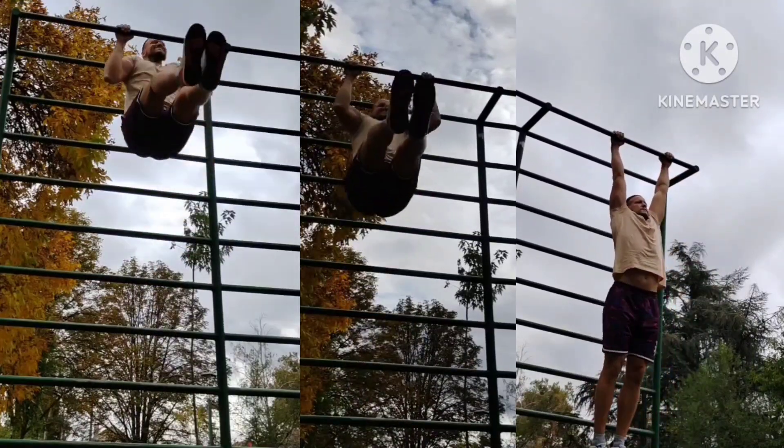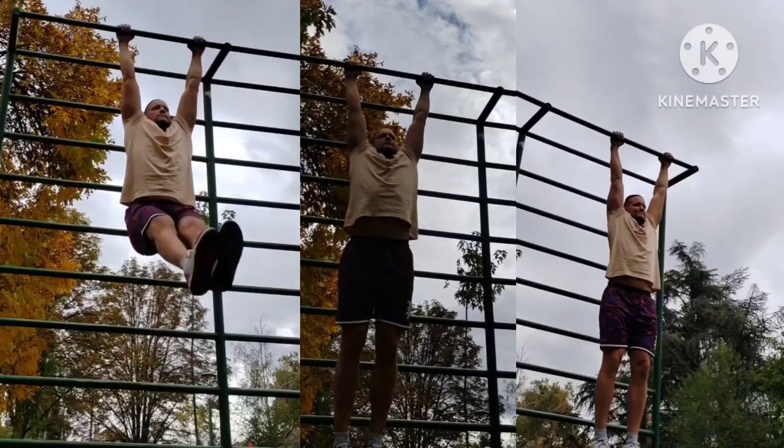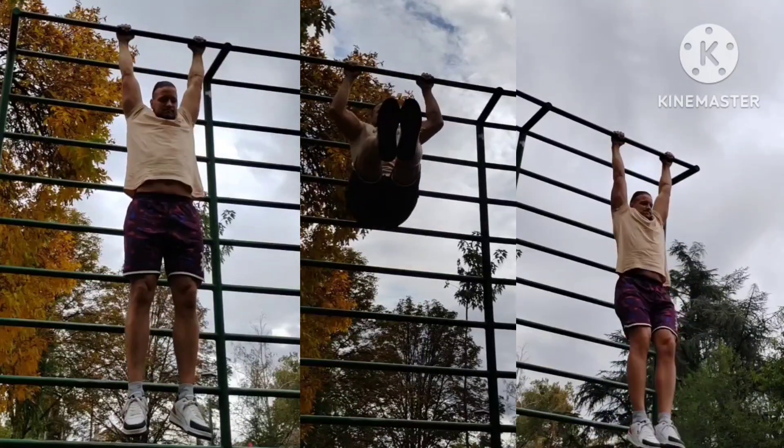Volume day — upper and daily pull-ups. L-sit pull-up progressions, 3 sets of 5 reps. The goal is to get 3x5 with straight legs for now.